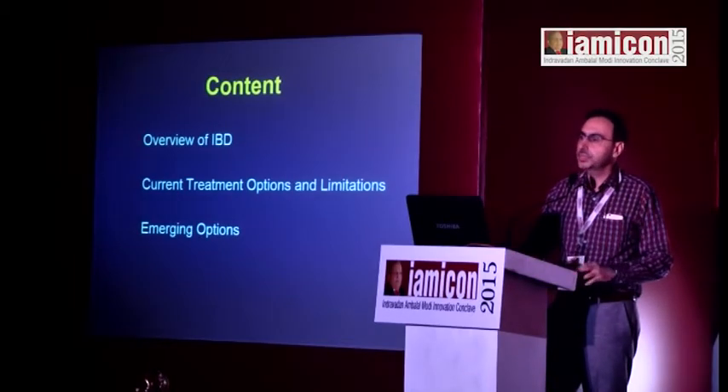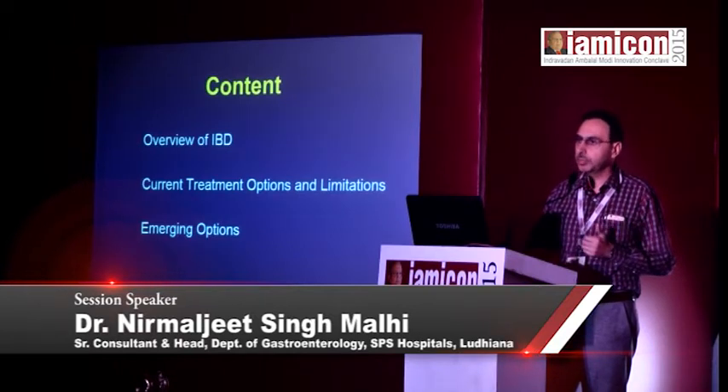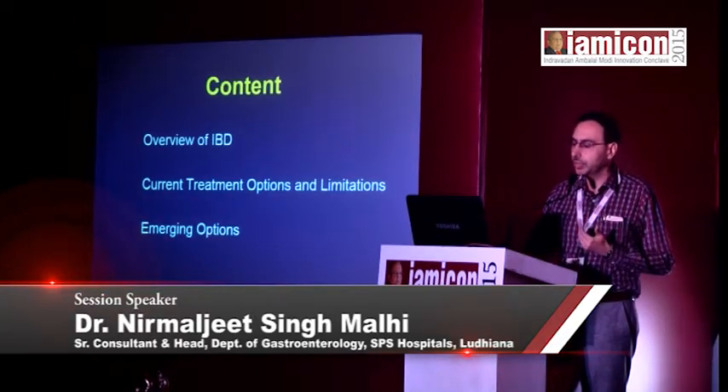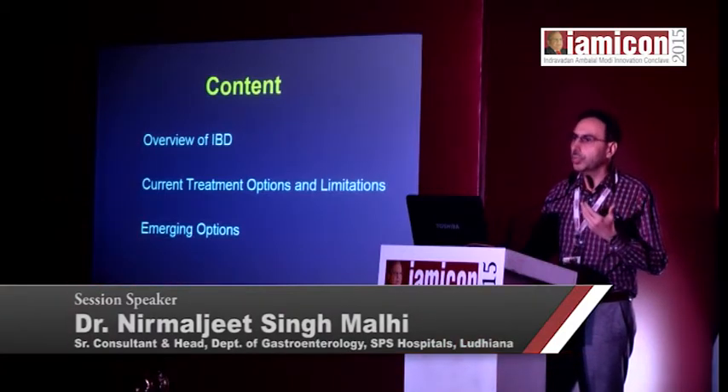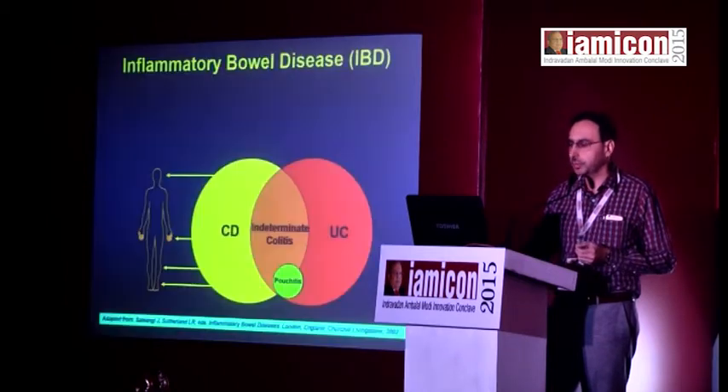I will give you a brief overview of what IBD is, looking at the current options, how we are treating IBD right now, and what new changes are likely to take place in the coming one or two years in the management of inflammatory bowel disease.